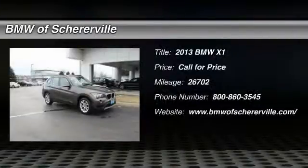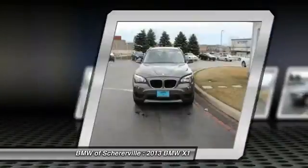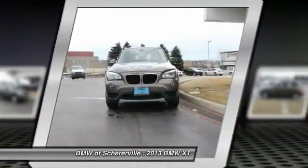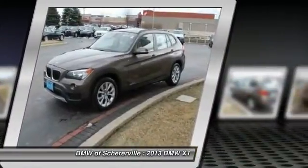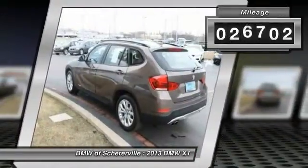The 2013 BMW X1. Based on the BMW 3 Series, the X1 is a compact crossover SUV. Slightly smaller than the X3, the X1 gives you all the refinements, power, and style of other BMWs in a slightly smaller, sporty, and easy-to-navigate option. This vehicle has less than 30,000 miles.